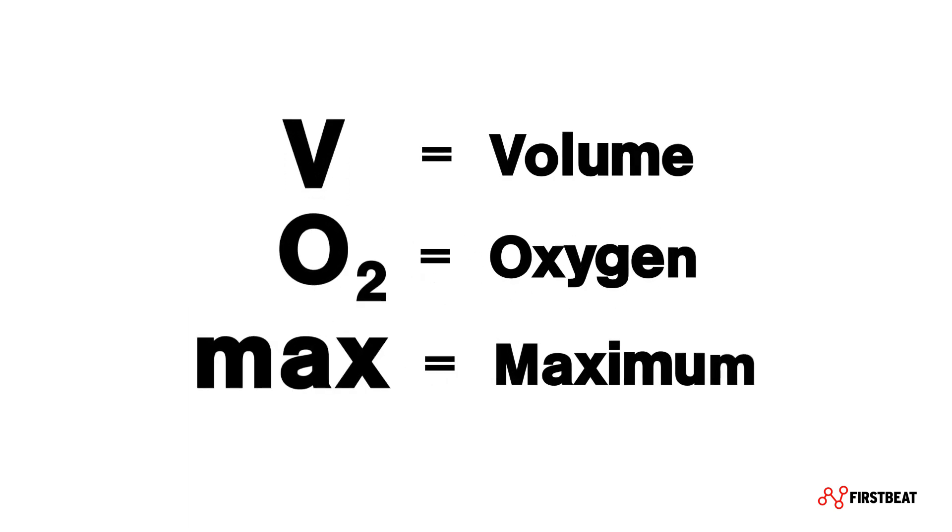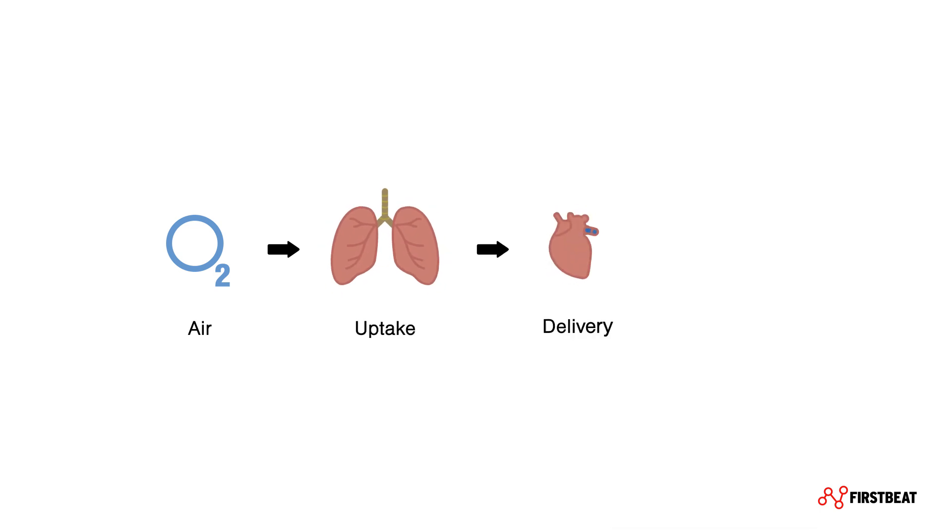V stands for volume, O2 is for oxygen, and max stands for maximum. So VO2max is the measure of how much oxygen your body is able to utilize during maximum effort. It describes the maximum rate at which your body can import oxygen and transport it to the muscles, where it is used to transform nutrients into energy aerobically.